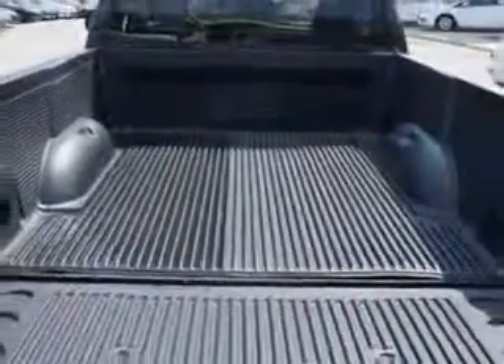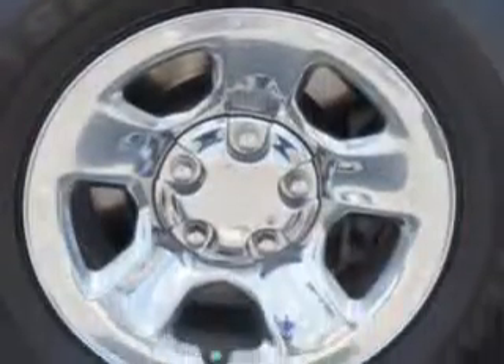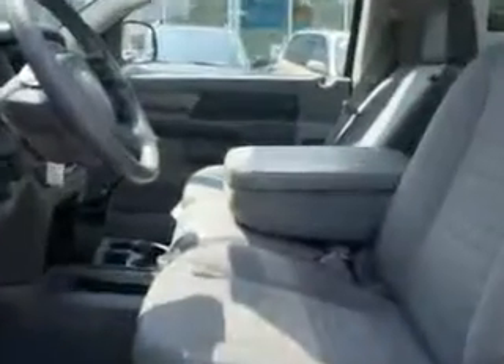Check out this brilliant black crystal pearl coat 2008 Dodge Ram 1500 pickup truck, equipped with a 6-cylinder engine. Enjoy this utility truck with features like anti-lock braking system, intermittent wipers, and much more.